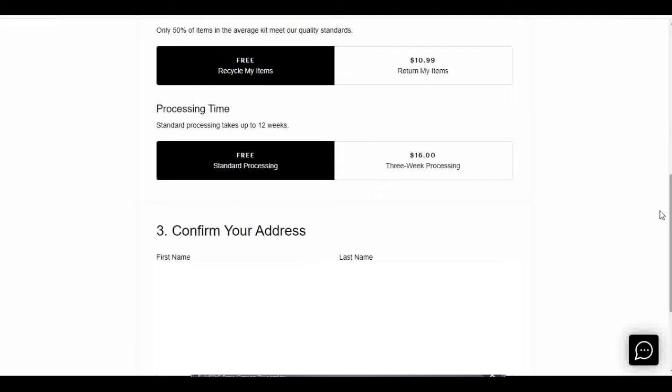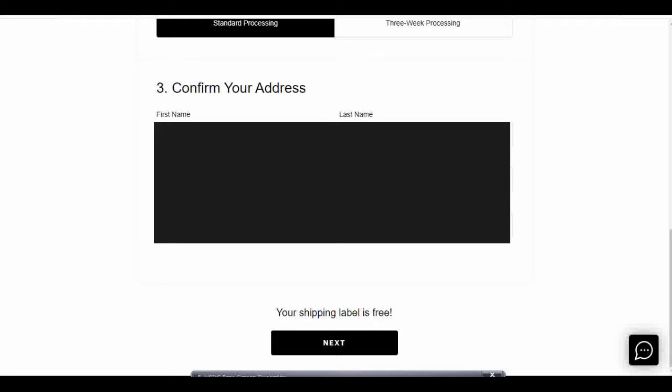It can take up to 12 weeks for them to process my items — that's their free standard processing option. Or I can pay $16 for three-week processing. Maybe if I had really good items I wanted to flip fast I would choose that option, but today I don't, so I'm just going to wait and do the free standard processing.